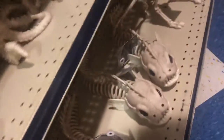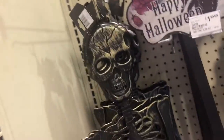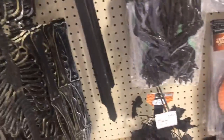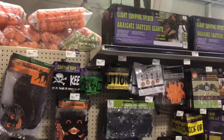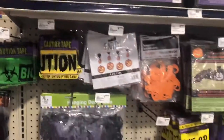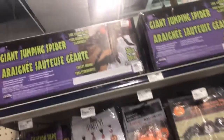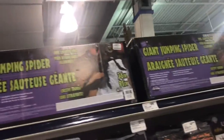Down here looks like they got some plastic bugs. Here they got a fish — hold on, a fish that plays itself. All right, then over here I got some of these plastic things, a happy Halloween sign, some skeleton decor, looks like some caution tape and stuff like that. Oh, they got jumping spiders here — I didn't know that. Here you got the giant jumping spiders.